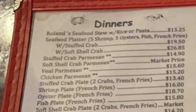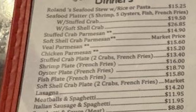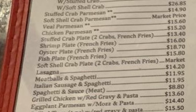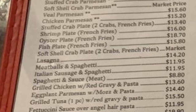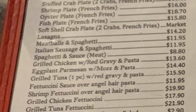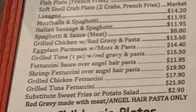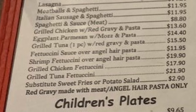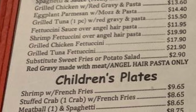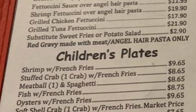On the other side of the menu we have dinners: Roland's seafood stew with rice or pasta, seafood platter with shrimp, oysters, fish, and french fries — with stuffed crab or soft shell crab options — stuffed crab parmesan, soft shell crab parmesan, veal parmesan, chicken parmesan, stuffed crab plate, shrimp plate, oyster plate, fish plate, soft shell crab plate, lasagna, meatballs and spaghetti, Italian sausage and spaghetti, spaghetti and sauce, grilled chicken with red gravy and pasta, eggplant parmesan with mozzarella and pasta, grilled tuna with red gravy and pasta, fettuccine sauce over angel hair pasta, shrimp fettuccine over angel hair pasta, grilled chicken fettuccine, and grilled tuna fettuccine. You can substitute sweet fries or potato salad.